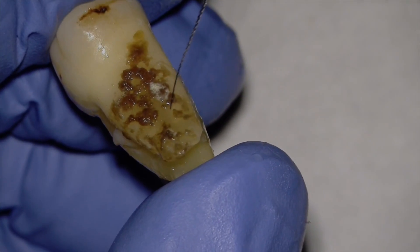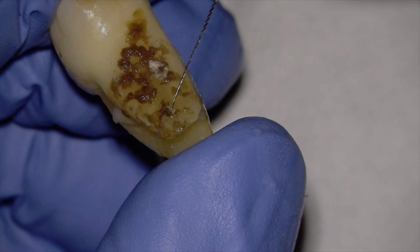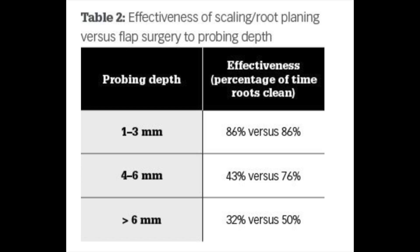Now imagine trying to debride all that material and say we can clean that, we can save it. Looking at this table, it's comparing regular scaling and root planing versus flap surgery. At probing depths greater than six millimeters, you have only a 32% probability of cleaning the root with SRP versus 50% for flap surgery.